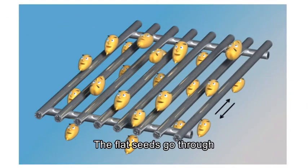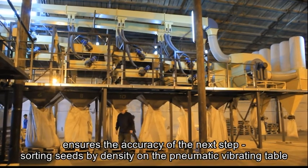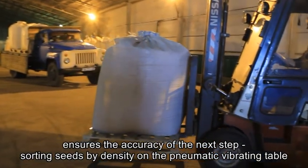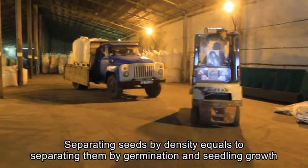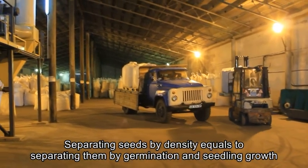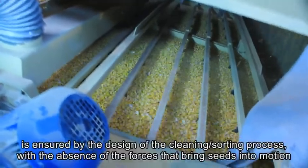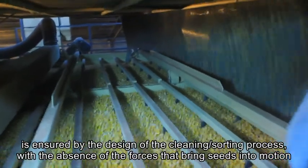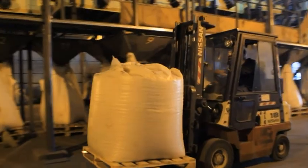The precise sorting by size and shape ensures the accuracy of the next step: sorting seeds by density on the pneumatic vibrating table. Separating seeds by density equals separating them by germination and seeding growth. Low power consumption of the FADEV plant is ensured by the design of the cleaning and sorting process, with the absence of forces that bring seeds into motion.